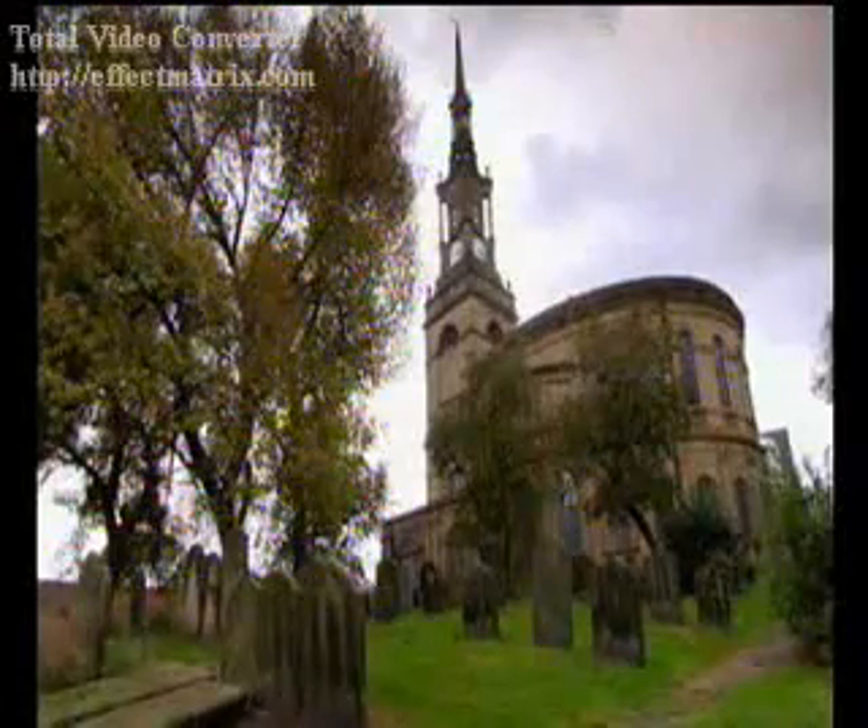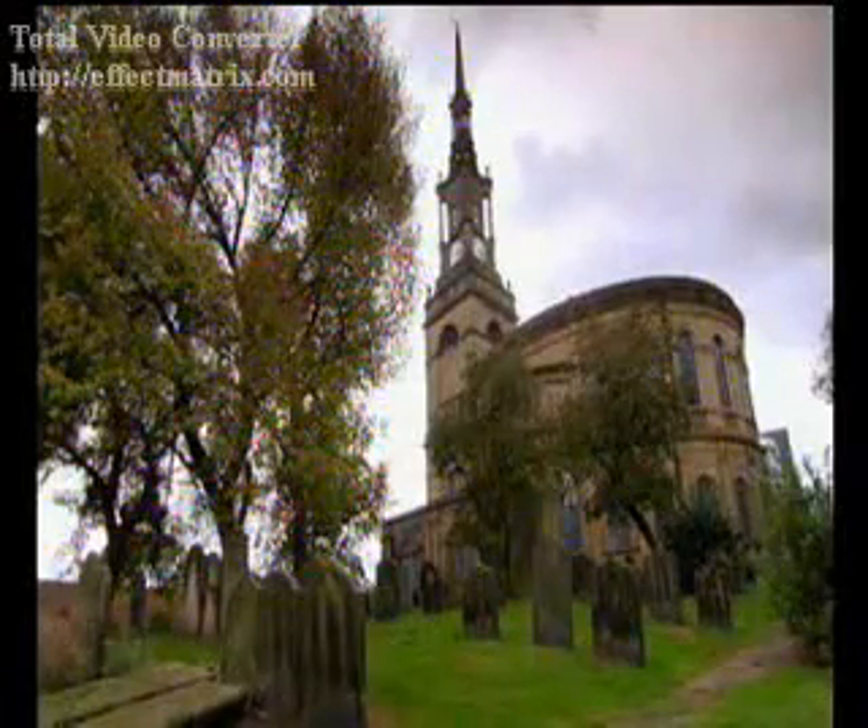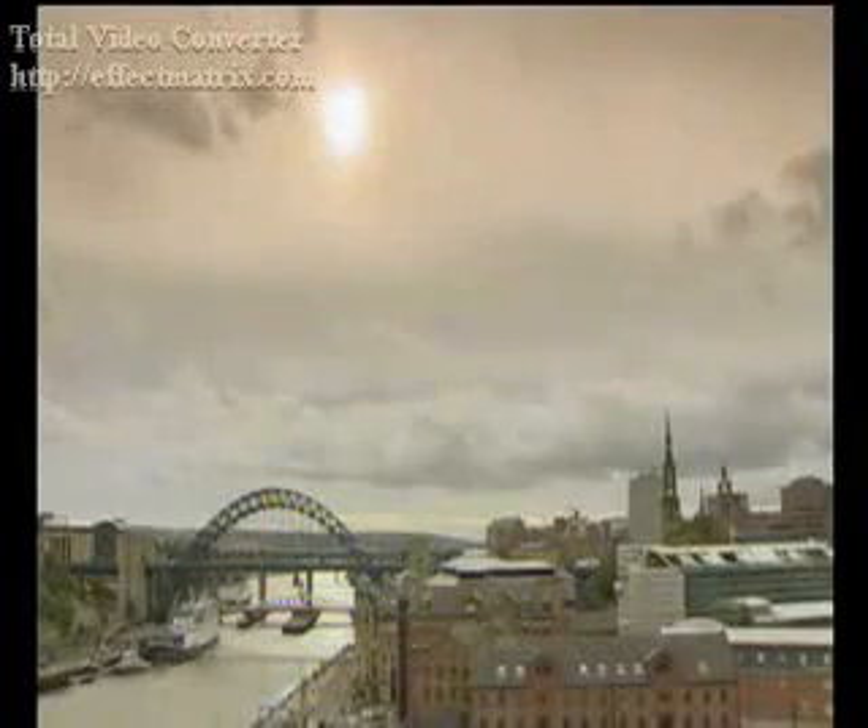And it's a steeple which once dominated Newcastle's skyline.